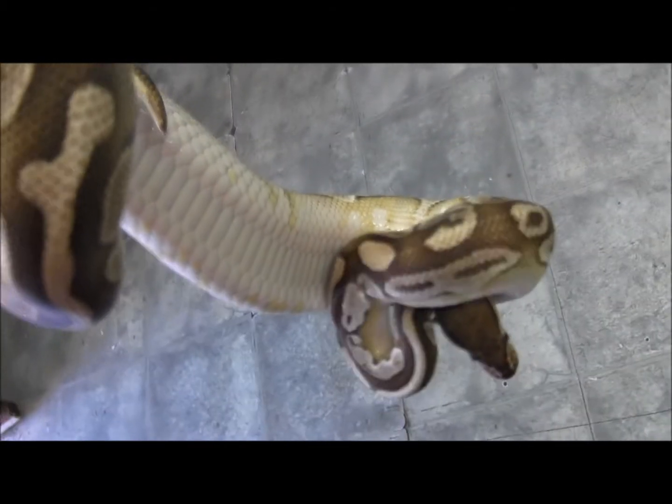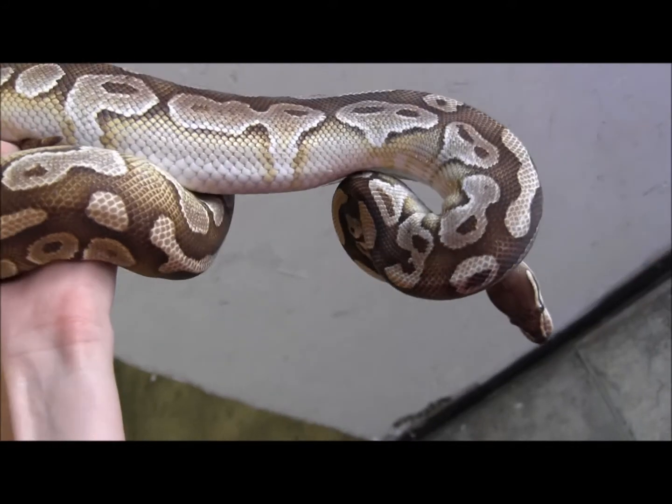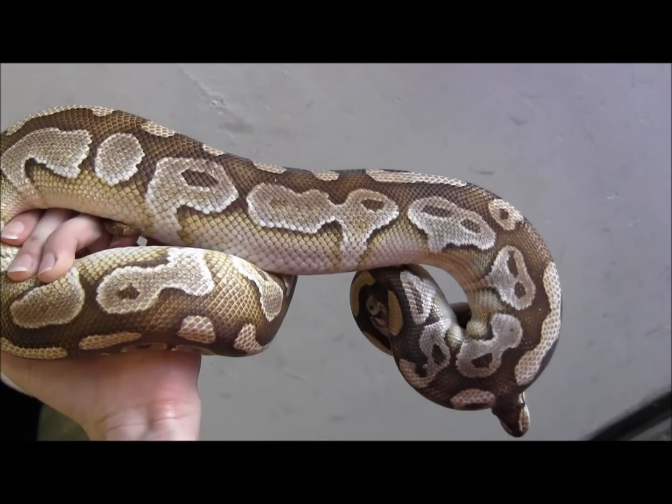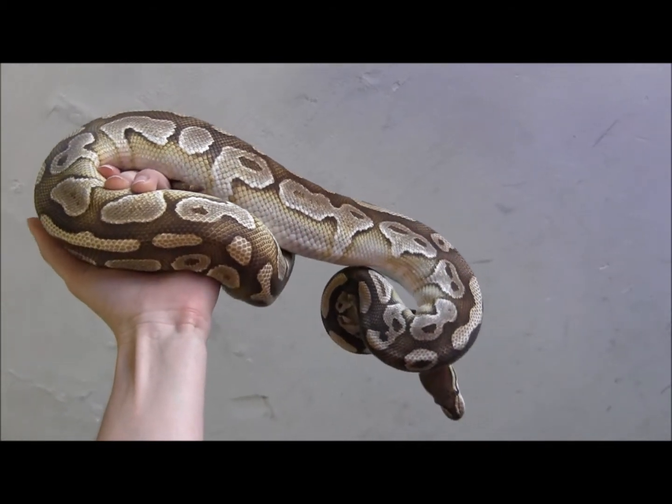Just a gorgeous animal. If you're curious about these guys or if you want to see the pricing, go ahead and visit our website at www.lllreptile.com and check them out.